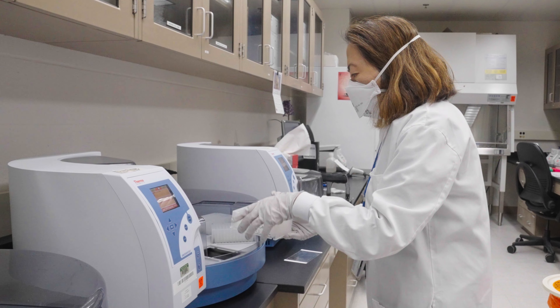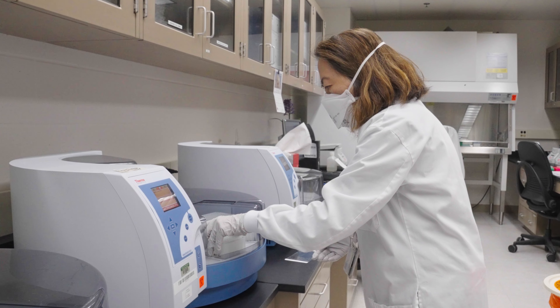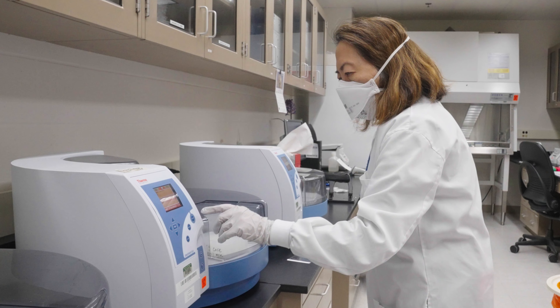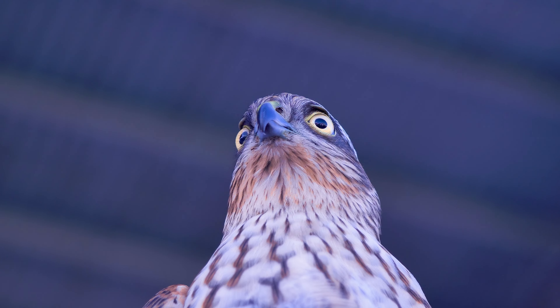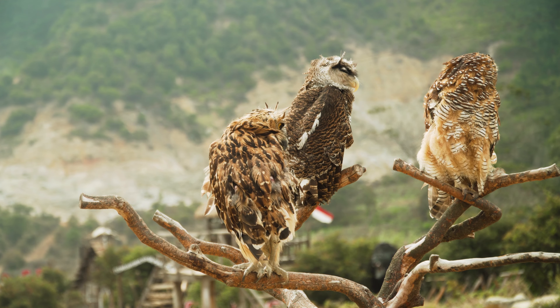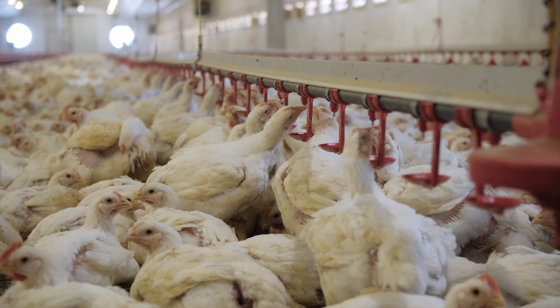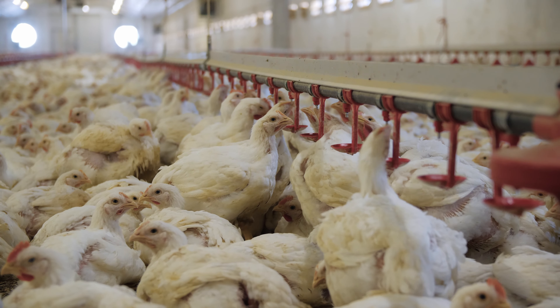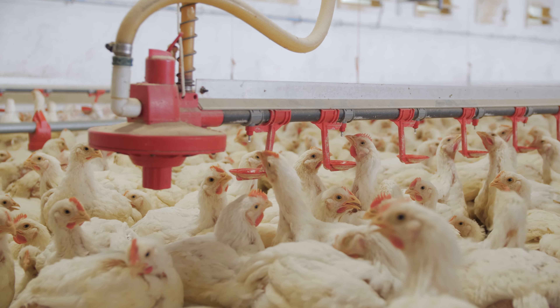Our laboratory has been busy doing a lot of high path avian influenza testing, still including for poultry. We serve as a regional laboratory to do wild bird surveillance in our state and five others, so that we get a better understanding of what strains are circulating in wild birds and where those wild birds might reside. We also work very closely with the commercial poultry industry and provide testing to ensure the security of our poultry flocks.